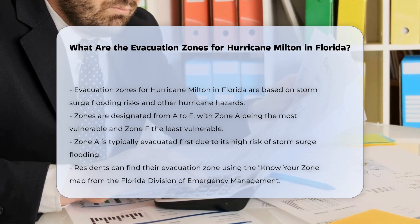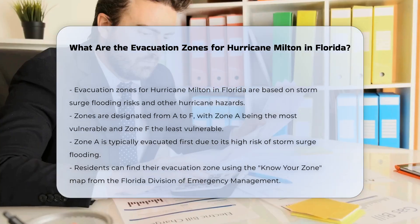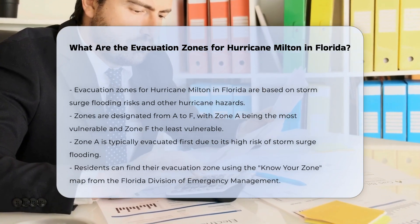Zone designations: Evacuation zones in Florida are labeled from A to F, with Zone A being the most vulnerable and typically the first to be evacuated. Zone F is generally the least vulnerable and the last to be evacuated.